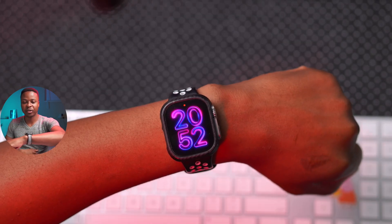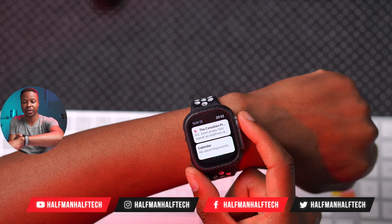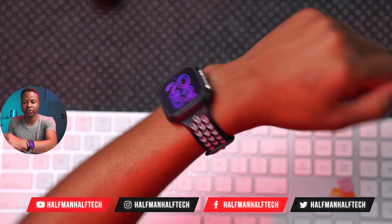Apple has released a new watchOS update that has a new watch face, and not only that, there are going to be new wallpapers as well.